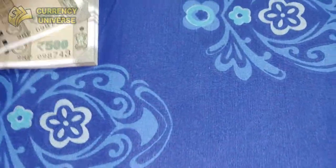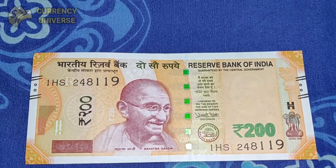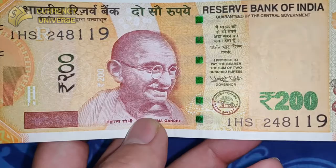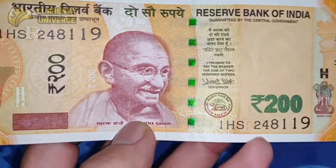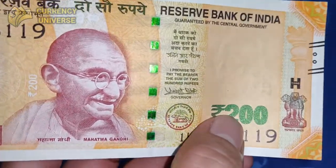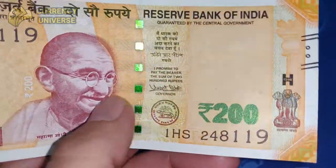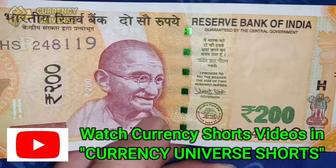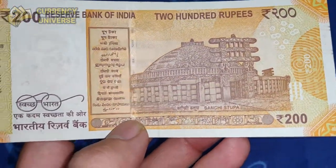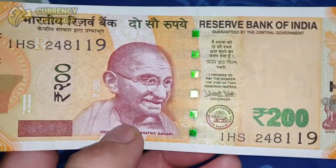The next denomination is the 200 rupee note — the one and only 200 rupee banknote, issued after demonetization. Previously there was no 200 rupee note. It is a yellow and orange color mix, showing Mahatma Gandhi in the center. It features color-shifting ink that shifts from greenish to blackish when tilted, plus a glowing security strip. The back side shows the Sanchi Stupa, one of India's famous monuments.